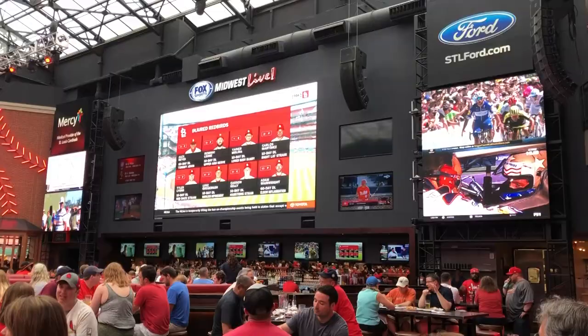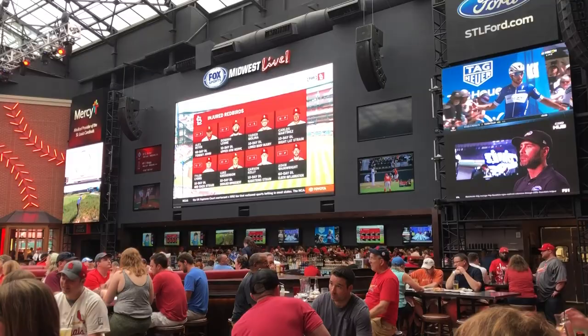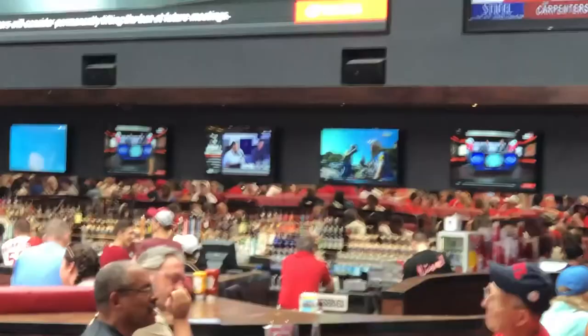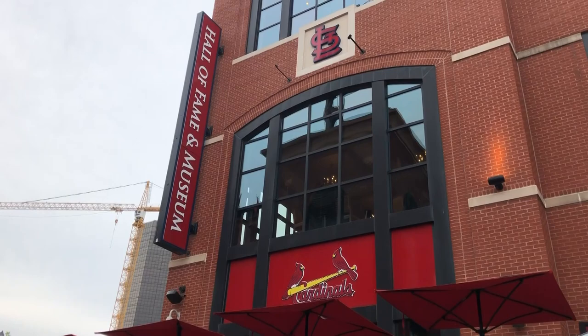Across the street from the stadium is the Ballpark Village, which has a whole bunch of different restaurants and bars — a really cool place to hang out even if you don't have tickets to the game. They have giant bars, look at the size of that bar. Also as part of the Ballpark Village is the Cardinals Hall of Fame and Museum, so if you're a baseball historian it's a good place to check out.